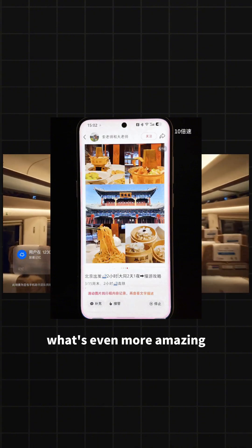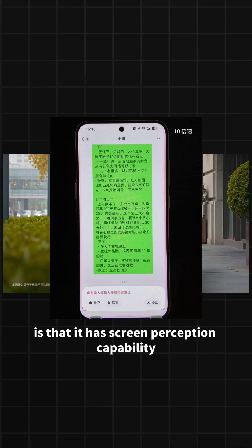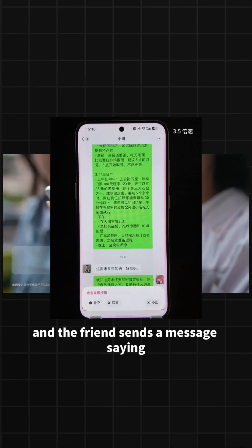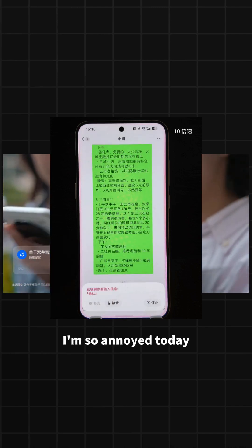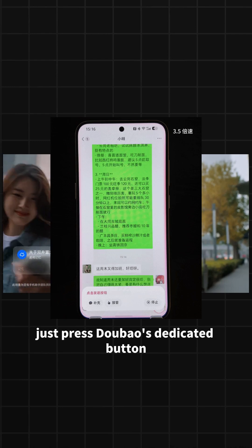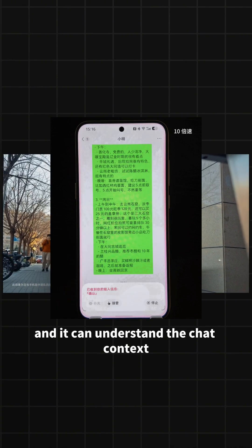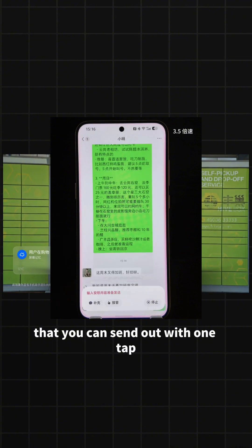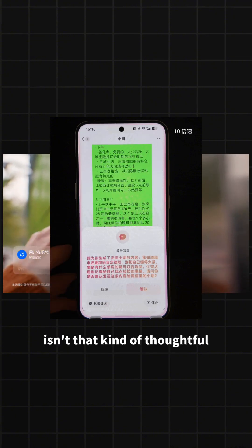What's even more amazing is that it has screen perception capability. For example, when you were chatting with a friend on WeChat and the friend sends a message saying 'I'm so annoyed today,' and you don't know how to respond, just press DuBao's dedicated button, and it can understand the chat context and automatically generate a comforting sentence that you can send out with one tap. Isn't that kind of thoughtful?